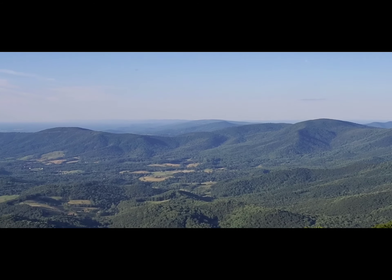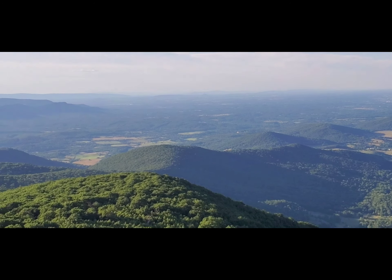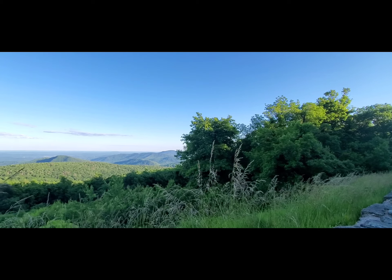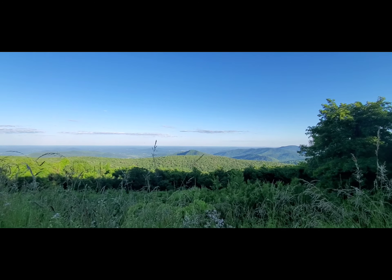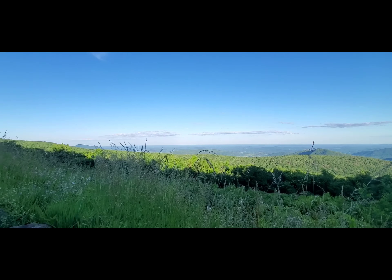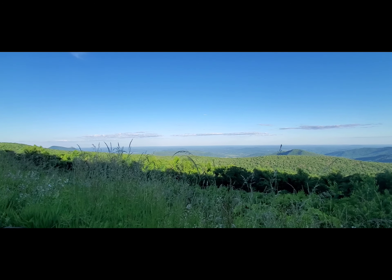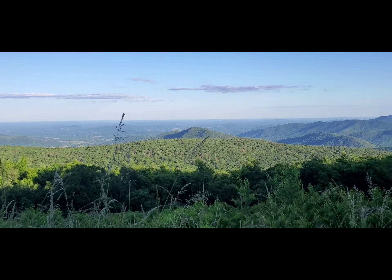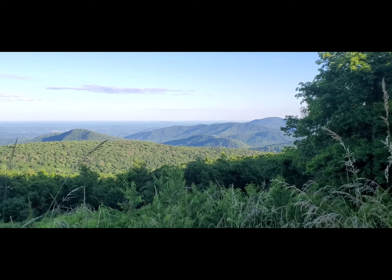This is Rattlesnake Point. It's a little cool out here. It's the end of the day and I am just trying to soak up whatever I can until it gets dark and I have to get off of this Shenandoah Parkway. There's not really anyone out here, so that's nice. A person just pulled in and asked if I would take a picture of them. I said I don't mind. Thank you so much — take your time.